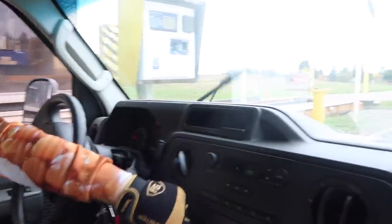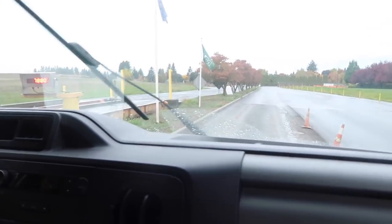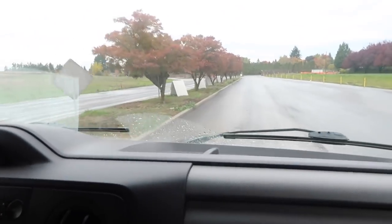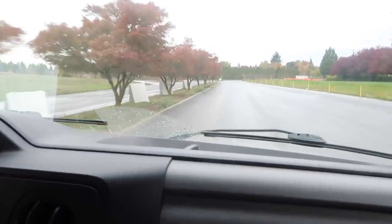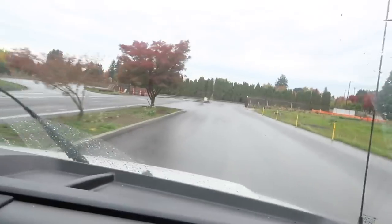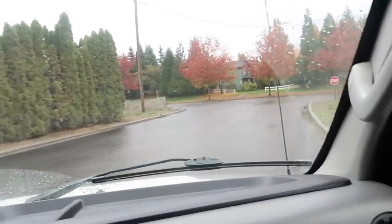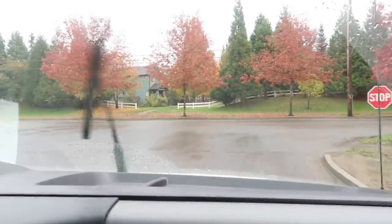We'll see you guys next time. So it ended up being $156.75, which is about $75 more expensive than going downtown Portland. But we're on a time crunch today, right Mom? Yes. Plus we've gotta get you some lunch. I will see you until next time — and this was the dump here in Hillsboro, Oregon. See ya.